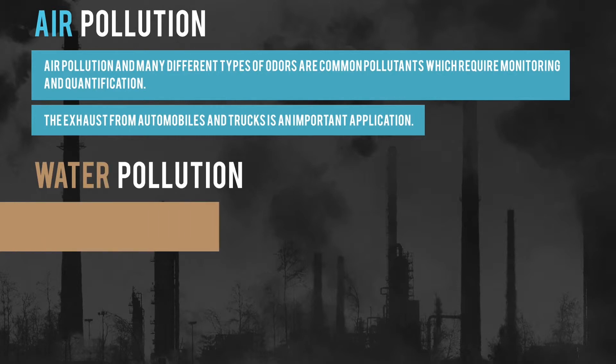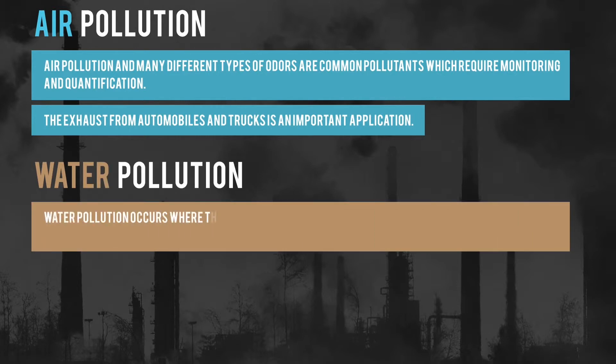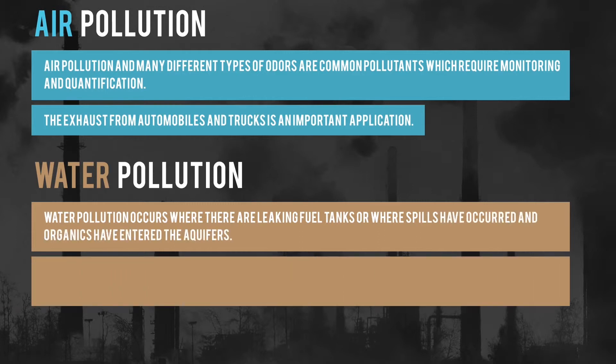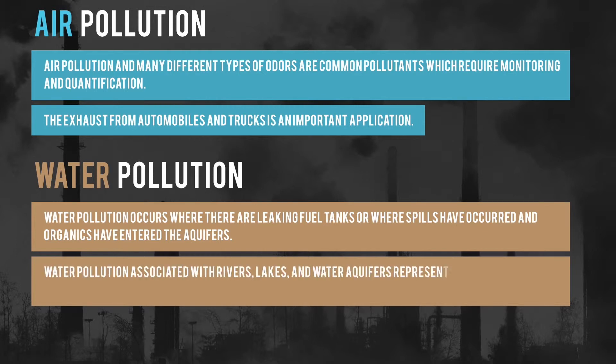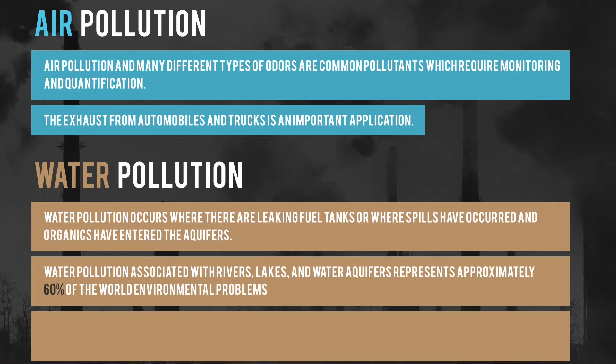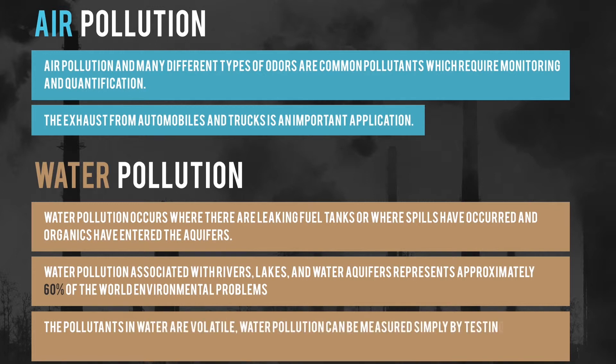Water pollution occurs where there are leaking fuel tanks, or where spills have occurred, or in some cases where organics have entered the aquifers. Water pollution associated with rivers, lakes, and water aquifers represents approximately 60% of the world's environmental problems. The pollutants in water are volatile. Water pollution can be measured simply with Xenos, by testing the headspace vapors above the water.